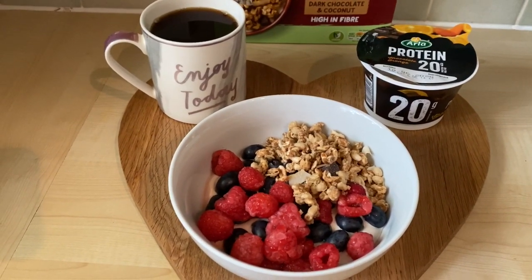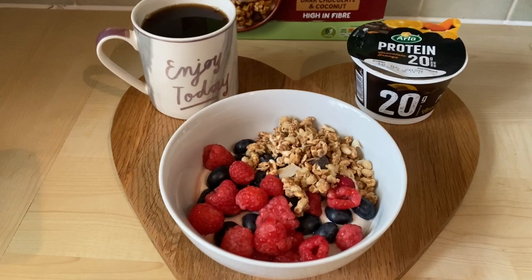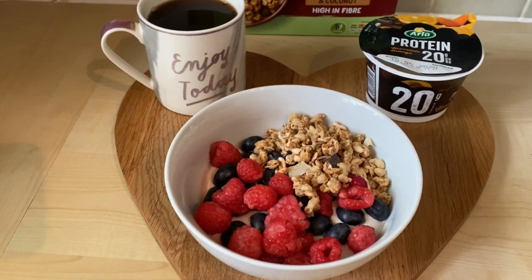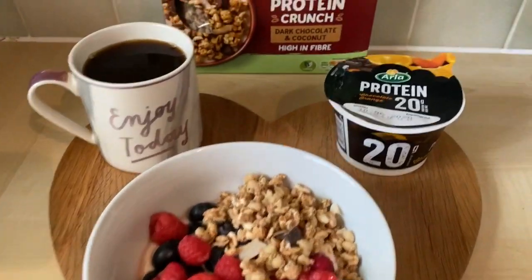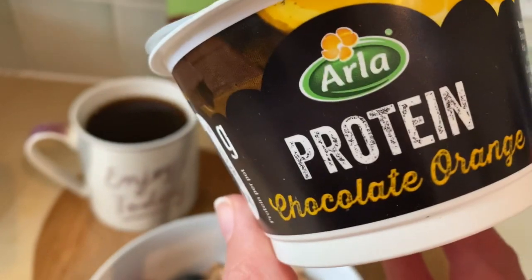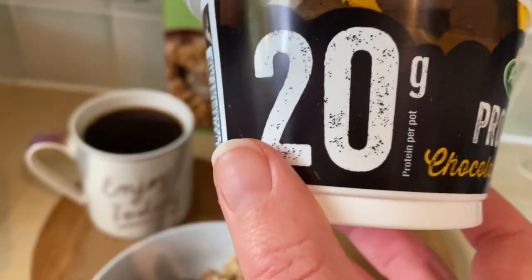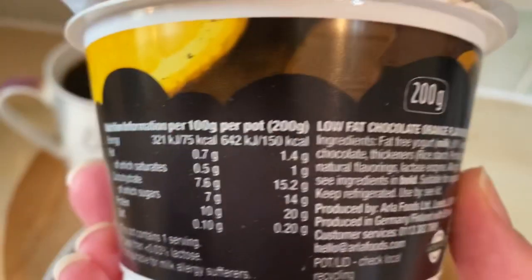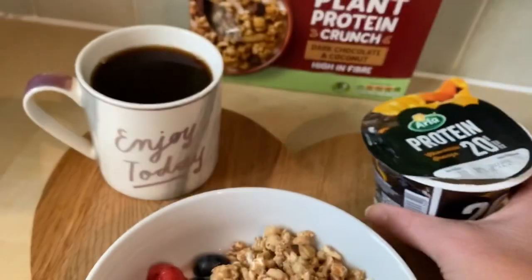I am going to do a workout with my friend later on this morning, so I am having breakfast first because I've woken up hungry. What I've got for breakfast today is one of these — the Arla protein pot. This is the chocolate orange one, 20 grams of protein, 150 calories.